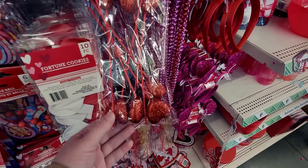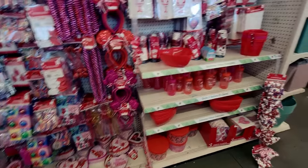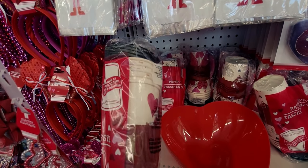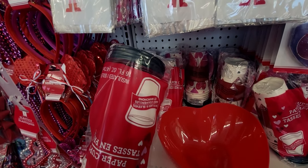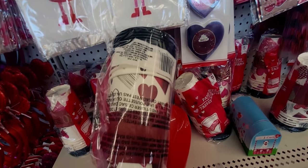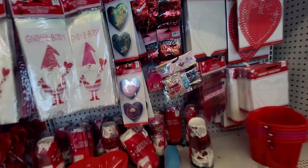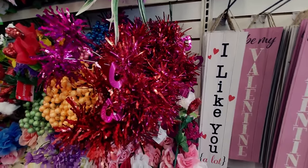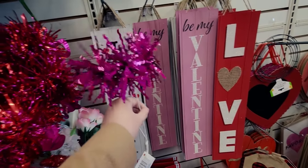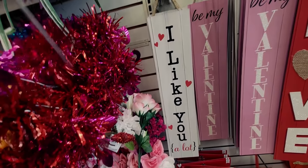I got these last time — showed them in my last haul. They're really nice, come in different patterns, five count. And these little picks are so cute — they have hearts on them, and some with hearts and tinsel. Loving all of it!